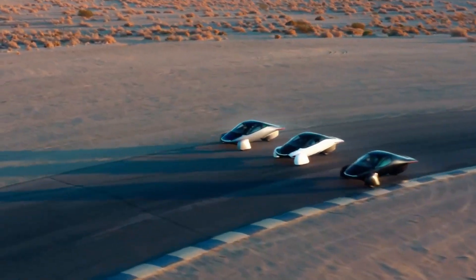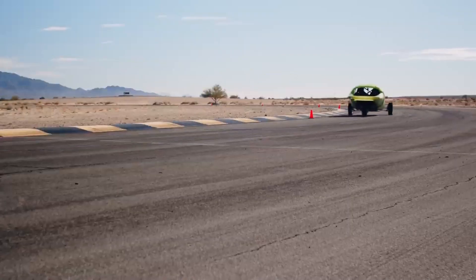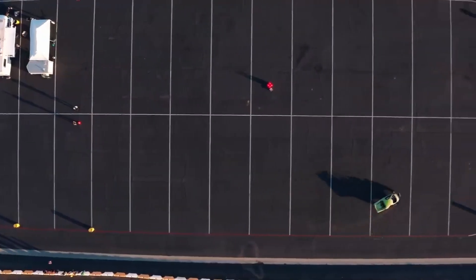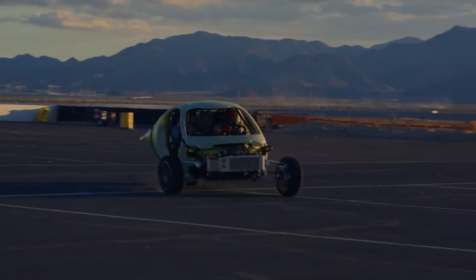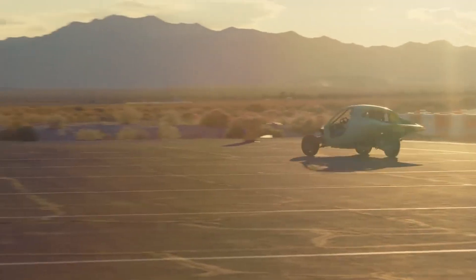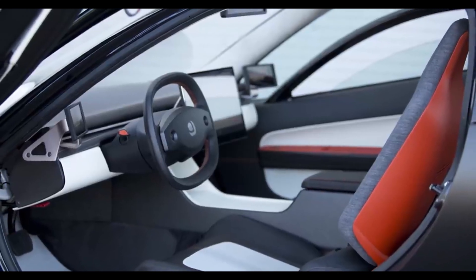The single rear wheel also plays an important role. Unlike traditional two-rear-wheel tricycles, which can become unstable when turning at high speeds, the single rear wheel in Aptera's design prevents the back of the vehicle from fishtailing or sliding out during sharp turns. This design choice is key to ensuring the vehicle remains stable even in the event of sudden maneuvers or obstacles.